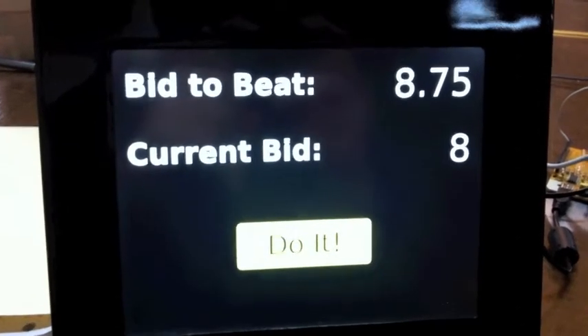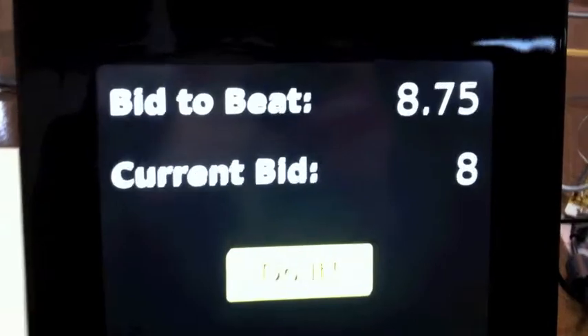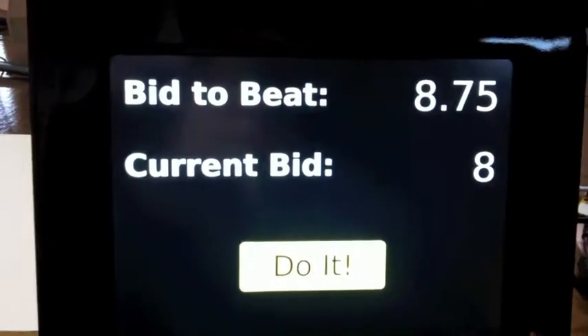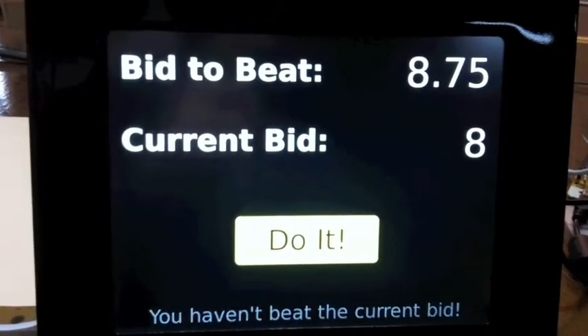Here we've got a chumby running WebKit and a web app, which lets us bid on an item. We can see there's a bid to beat, and then our current bid, so we need to beat $875 before we can do it, whatever that is. And if we don't beat the bid, then we get a little buzz.